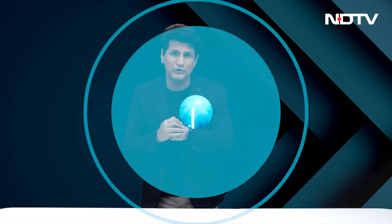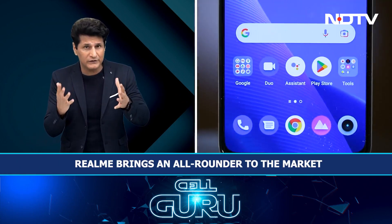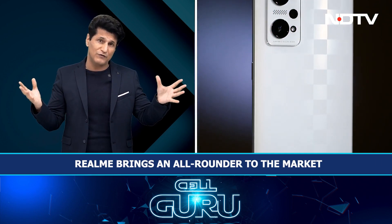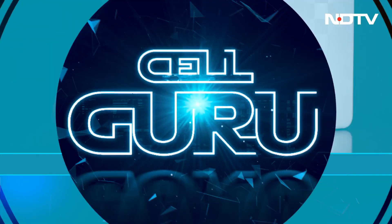Greetings and welcome. This is Rajeev Mahni on The Cell Guru Show and today once again lots of great stuff on the show, like the Realme GT Neo 3T — good performance, nice responsive 120Hz AMOLED display, 80W fast charging, and a nice design. Good battery life, but the cameras didn't impress us as much as they should, and the build is slightly plasticky, plus no 3.5mm headphone jack. So all in all, some good, some not so good.